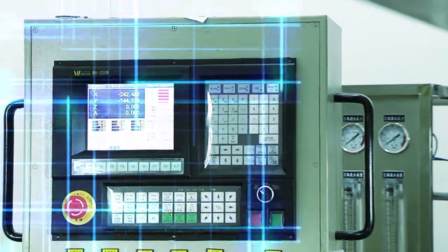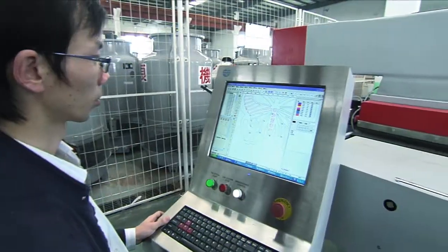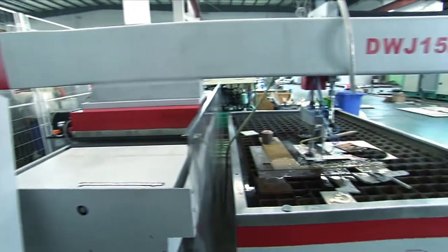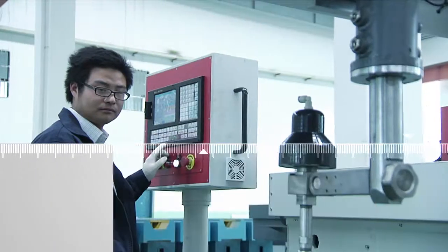The operation of water jet cutting is simple and convenient, with no need for special fixtures. Combining with modern CNC technology, computer-aided design, and computer-aided maintenance, water jet can cut any planar shapes.